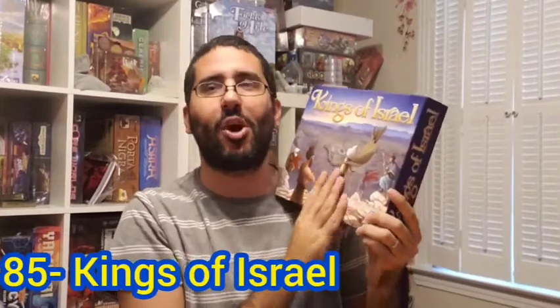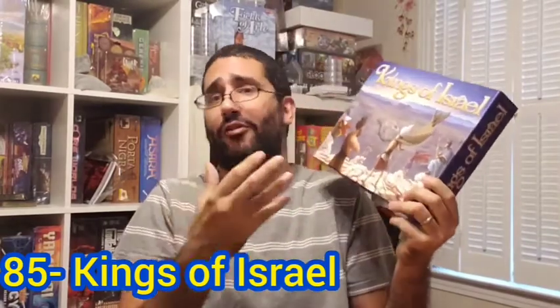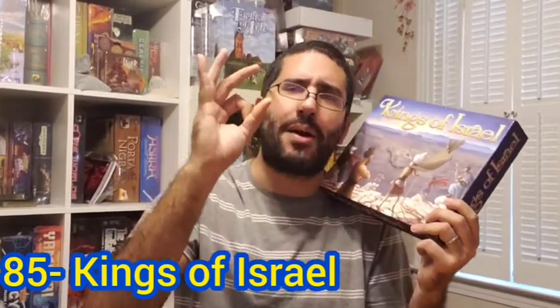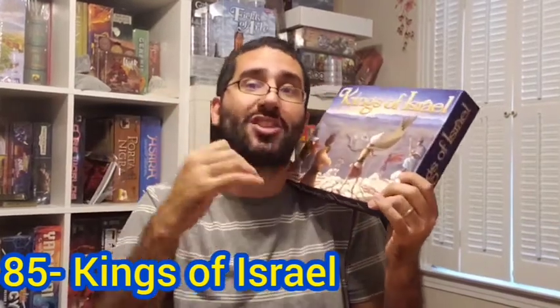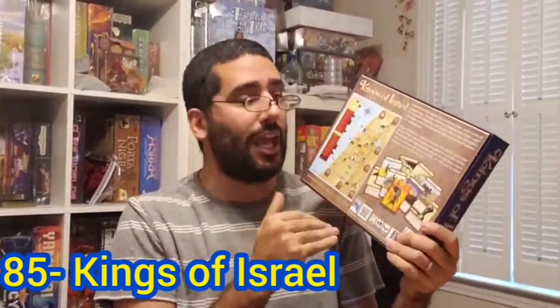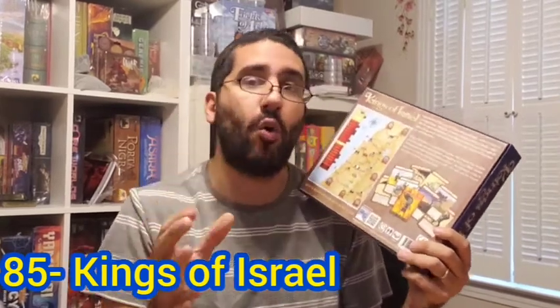My number 85 board game of all time was actually ranked number 63 last year, so it didn't make my top 50, but it was on my top 100. This year it's number 85, and that is Kings of Israel — a Bible-themed cooperative game where players take on the roles of different prophets trying to combat the wickedness in the land, represented by different black cubes. You use actions to eliminate them before the entire nation gets overwhelmed. This is very much a Pandemic-style game.